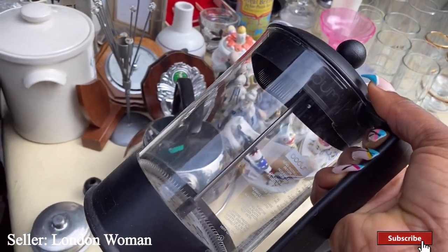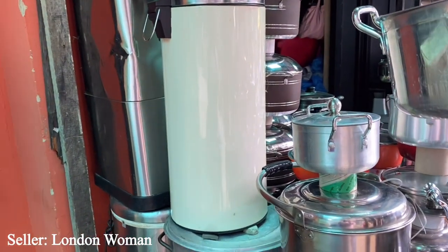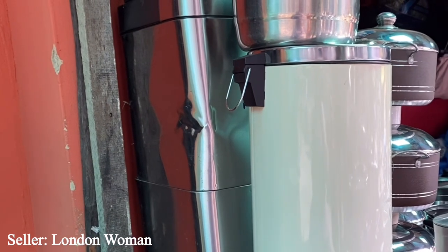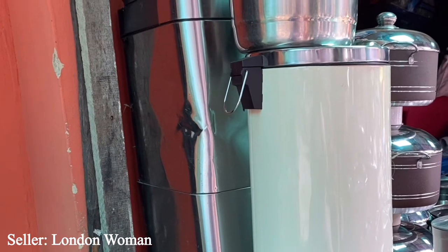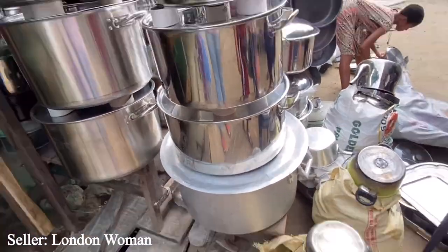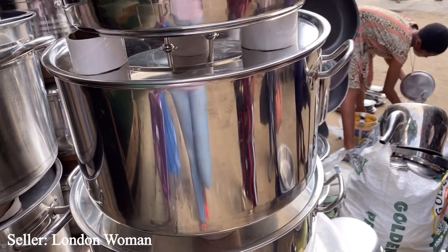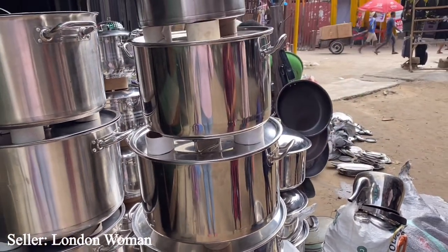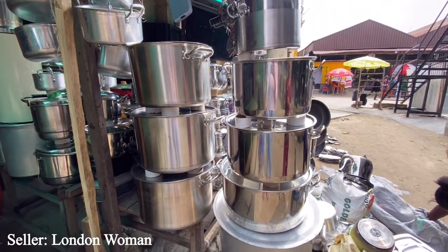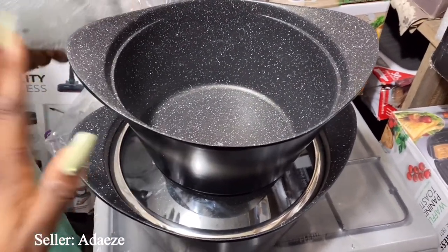She also has a milk frother - I don't need it now but she's saying it's 12,000 naira last price and it's a big one. The other one has a sensor - when you move your hand close to it, it opens itself - that one is 15,000 naira. These big big ones she's calling 45,000. This one looks like a set of four - 95,000 naira. This other one is 85,000 naira for that set.